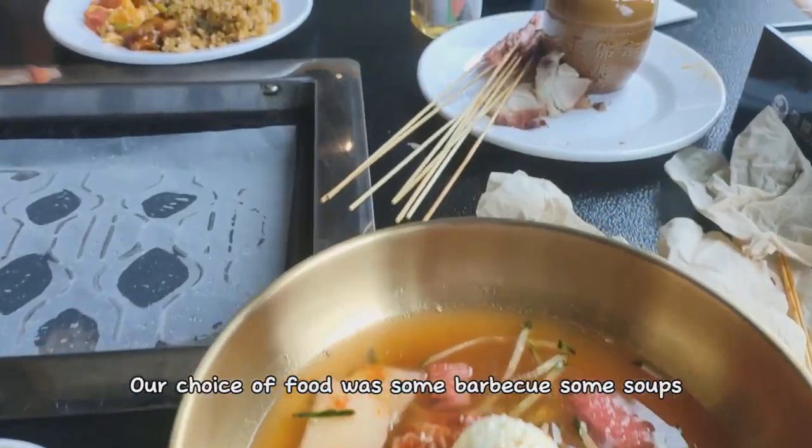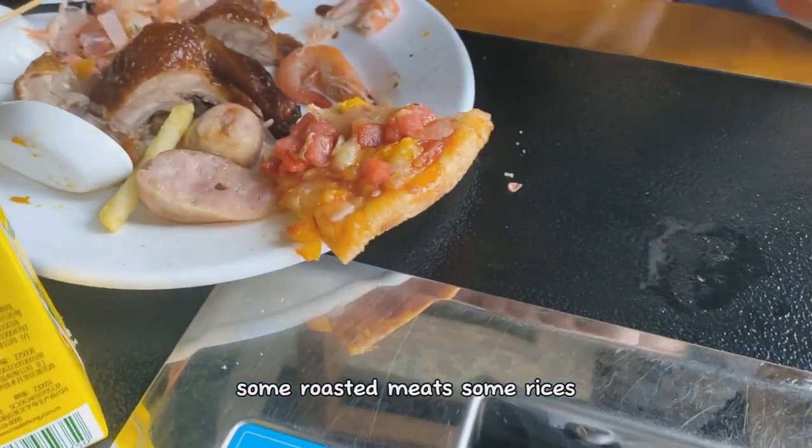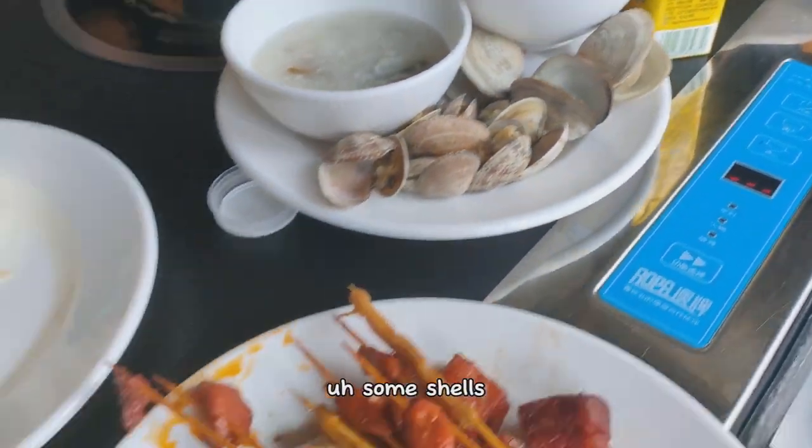Our choice of food was some barbecue, some soups, some roasted meats, some rices, some shells.